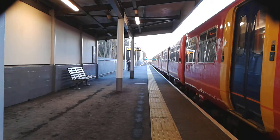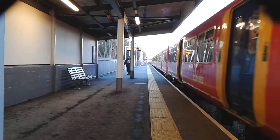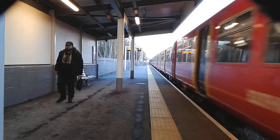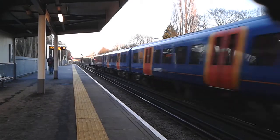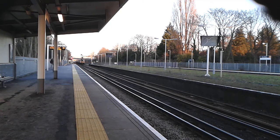And now it's departing. And now passing. That was 455.63. That was the Portsmouth Arbiter London Waterloo service.